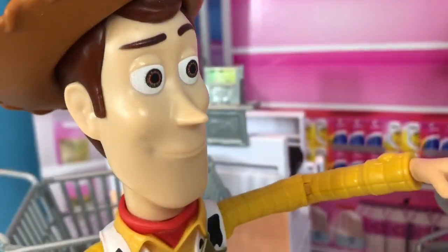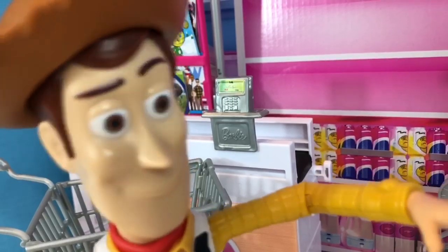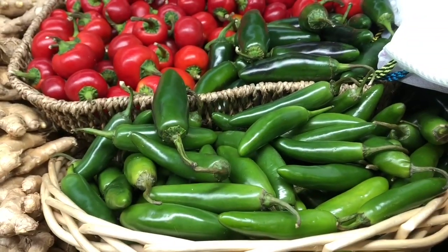Hey howdy hey, there are the jalapeño hot peppers. I love spicy foods. Hot peppers come in many shapes, sizes and colours.